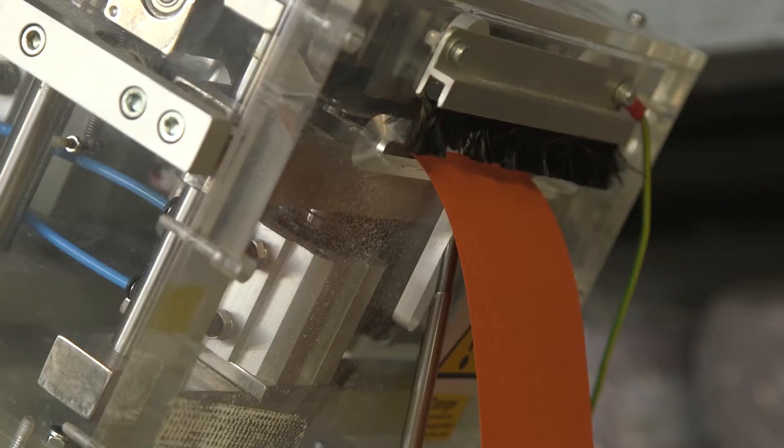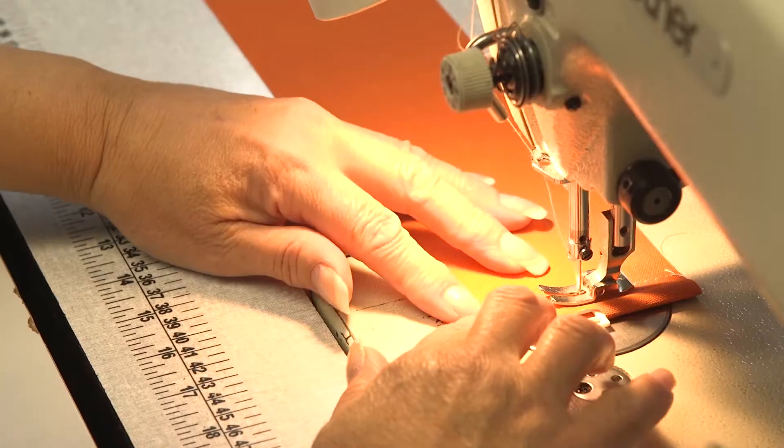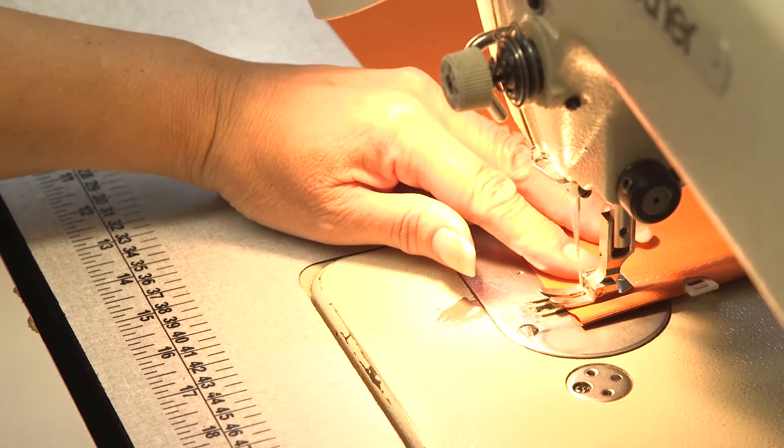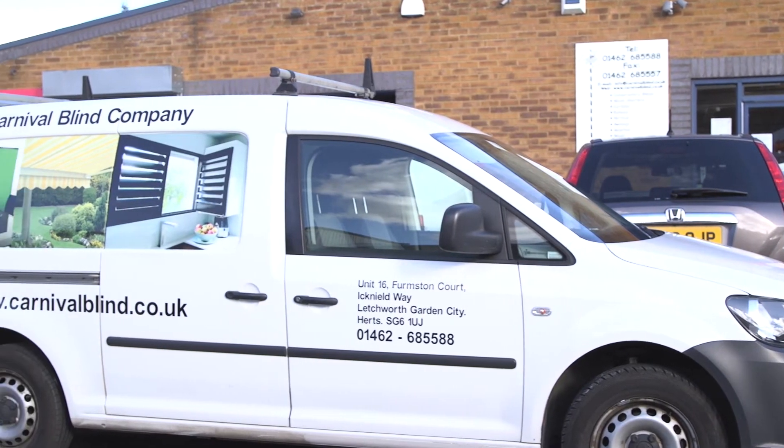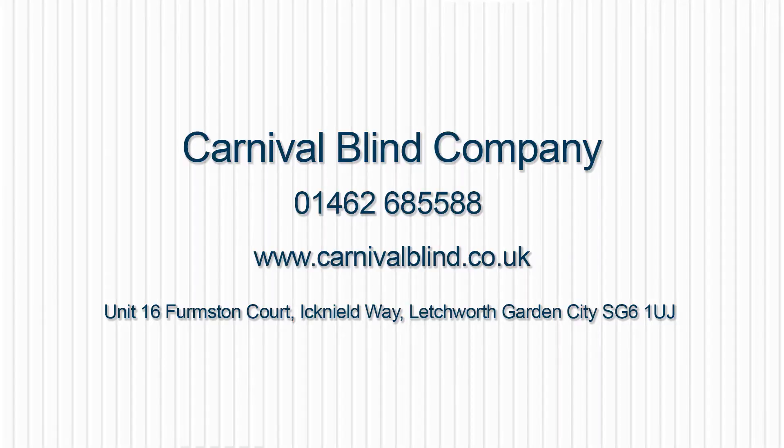But we don't just serve domestic clients — we can also supply our fantastic blinds and window dressings to both commercial and industrial clients too. For more information, discover our website, or to see how we could transform your property, visit our showroom today.